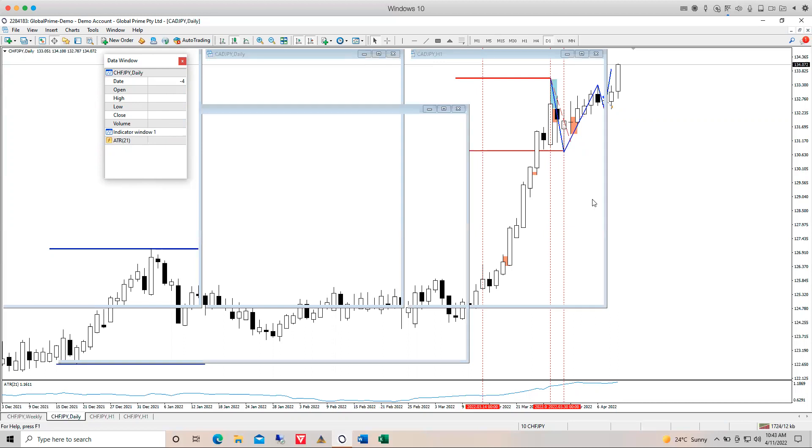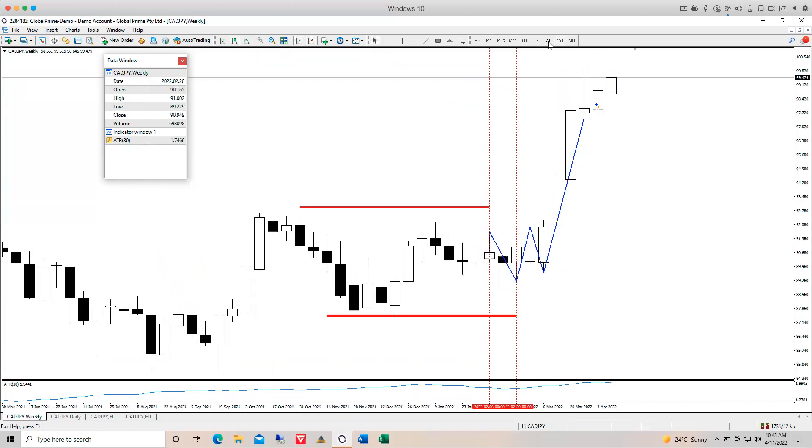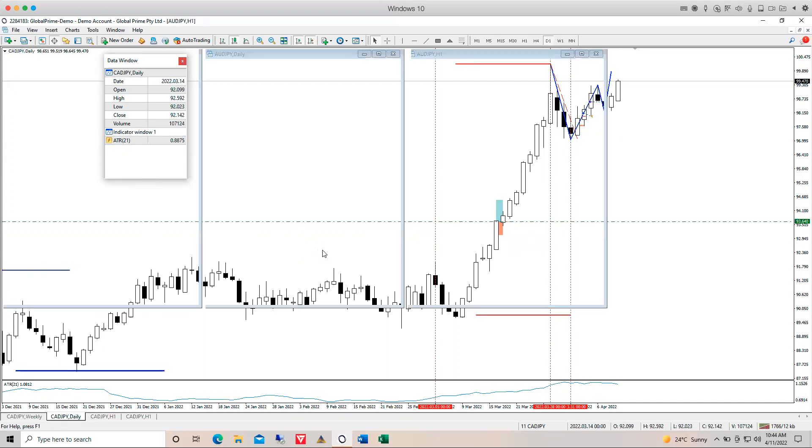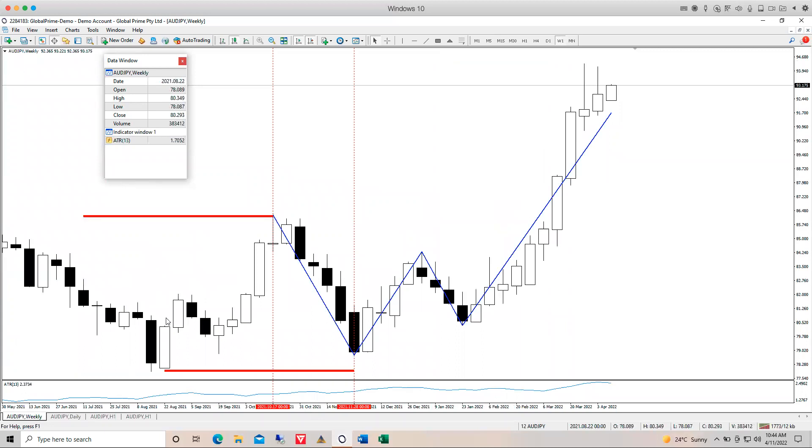CAD/JPY — another very similar picture on the weekly time frame, and almost identical to GBP/CHF on the daily. We got a much tighter entry this morning with a small bearish gap over the weekend giving a very nice tight stop and good leverage. If that takes off and you're in that trade, it's going to be a really nice one. You would need to be accepting of class three W patterns on the execution time frame.